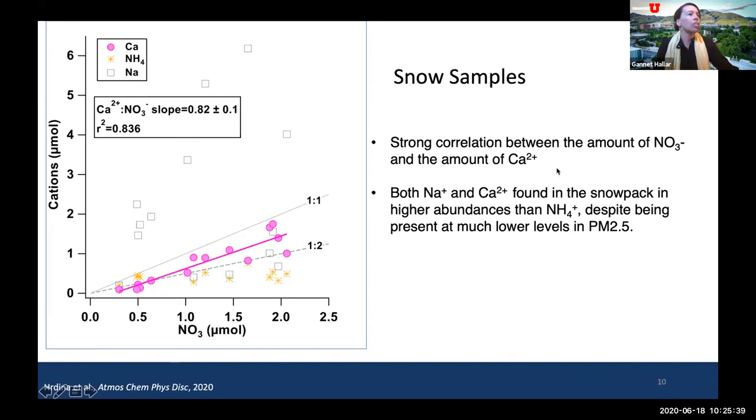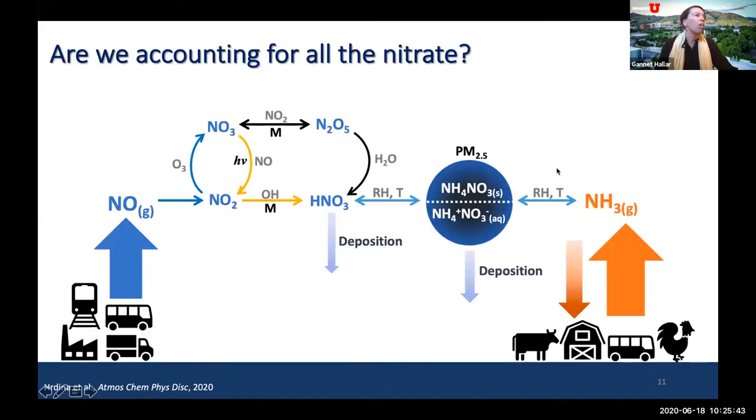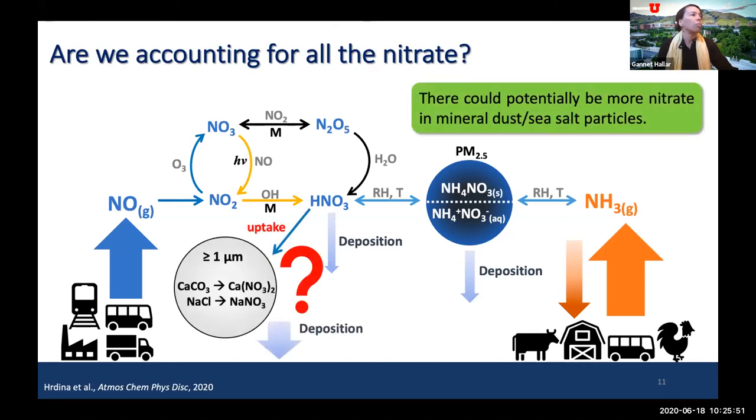This begs the question: are we accounting for all of the nitrate within this chemical process, or are we potentially losing nitrate? We suggest a mechanism in which nitrate is being lost because there could be much more nitrate depositing on mineral dust and sea salt. Looking at ammonium nitrate, the question is: are we losing quite a bit of that ammonium nitrate to either a calcium carbonate process — in which calcium carbonate uptakes ammonium nitrate to become calcium nitrate — or through a sodium chloride process in which sodium chloride uptakes nitric acid to become sodium nitrate.